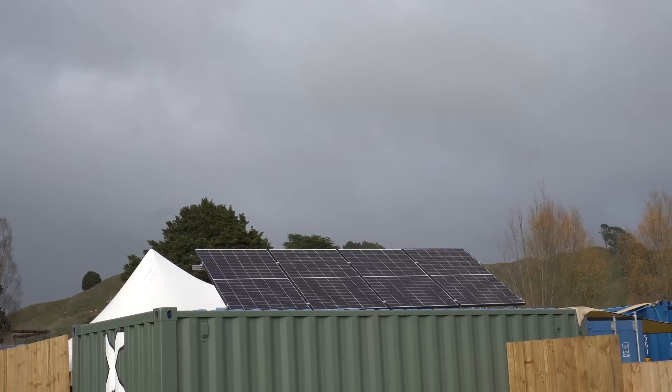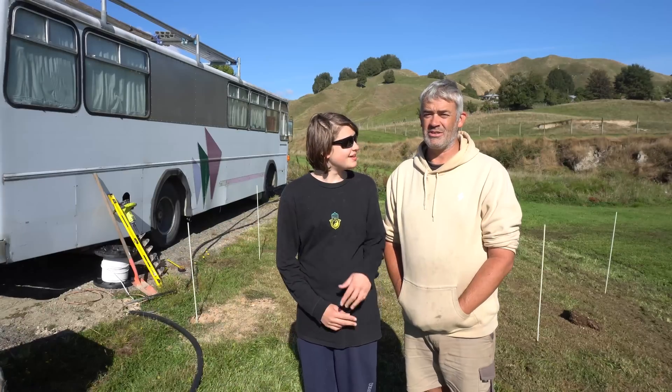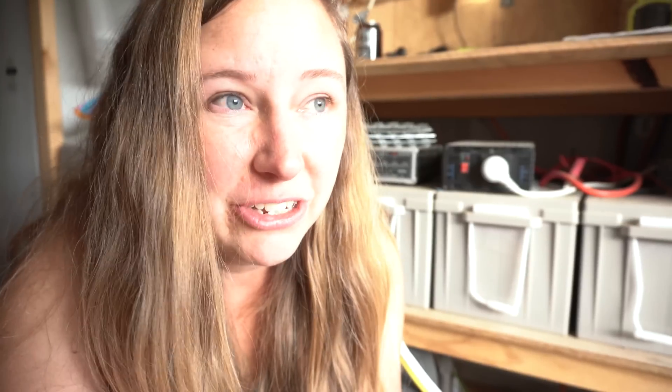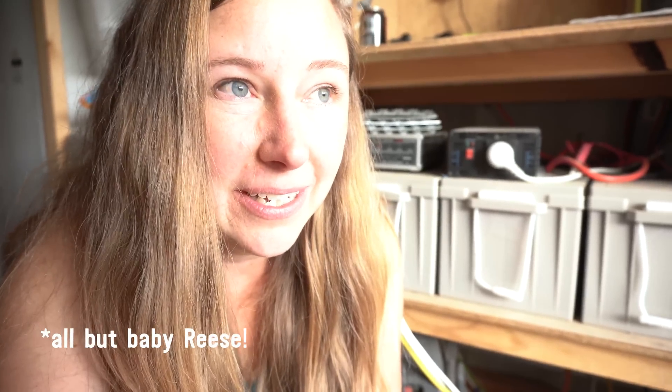Our four panels and four batteries are just not cutting it right now. Jack Hayden's eldest son has been living with us this year, so that's five of us using this setup. We all have laptops. It's just not working — it struggles when it hits a few overcast days in a row.